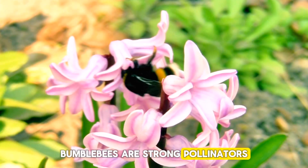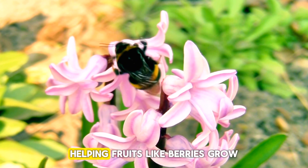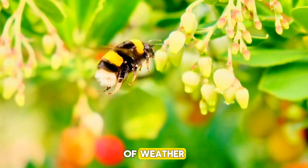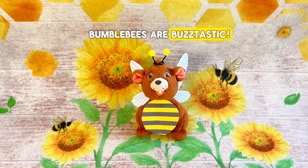Bumblebees are strong pollinators who shake flowers with a loud buzz to get pollen, helping fruits like berries grow. They're really strong fliers and are able to fly in all sorts of weather, like high wind or even rain. Bumblebees are buzz-tastic!